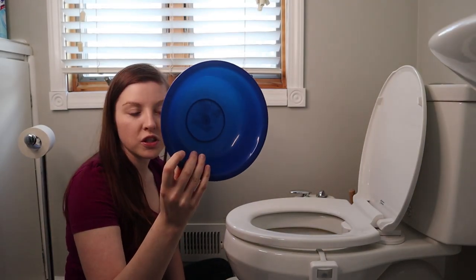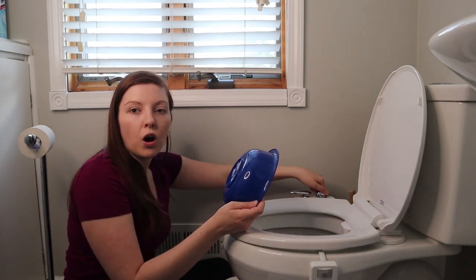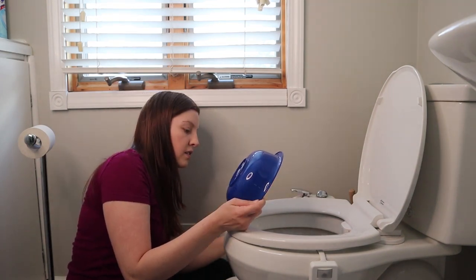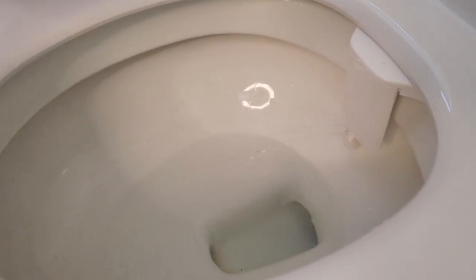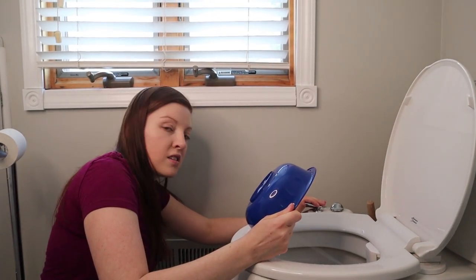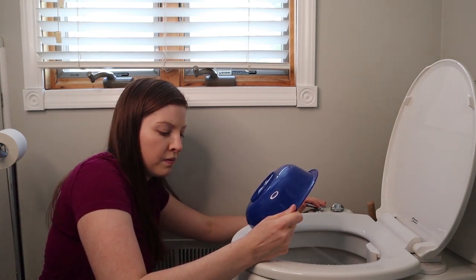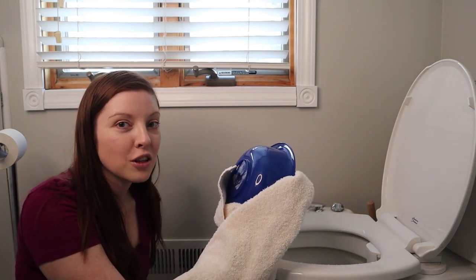I brought my same blue bowl from the first video and I'm going to put this on the wash setting. If I lift this up just a little bit, you can see right now it's barely trickling — it's not even hitting you. And if I lift it up a little more, you can adjust how forceful it is. I promise you it's not going to hurt you, even on full force. You are going to be fine.